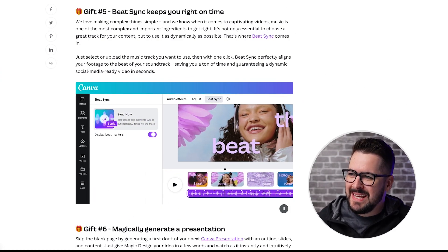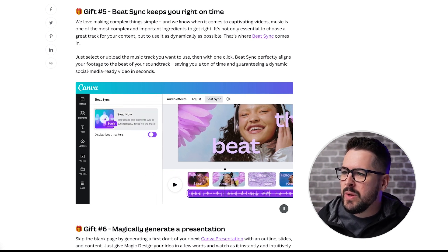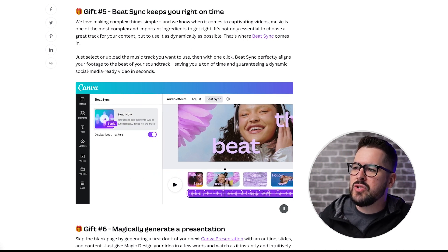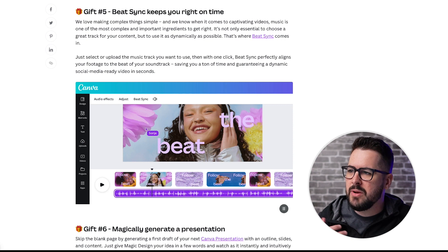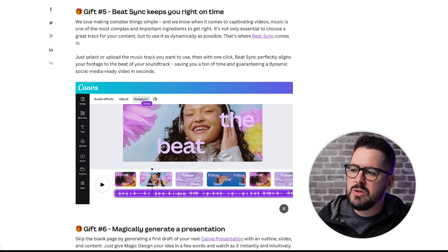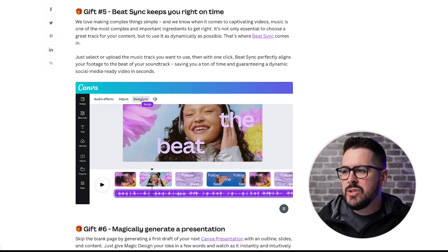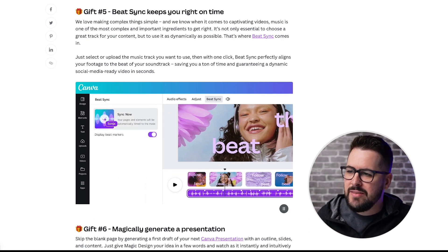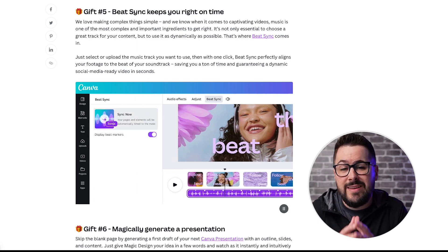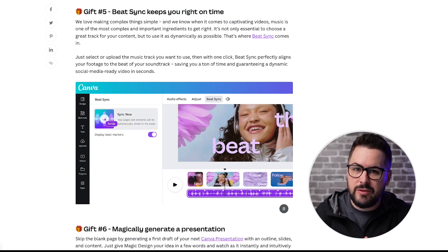Gift number five is Beat Sync - it keeps you right on time. We love making complex things simple, and when it comes to captivating videos, music is one of the most complex and important ingredients to get right. It's not only essential to choose a great track, but to use it as dynamically as possible - that's where Beat Sync comes in. Just select or upload the music track you want, and with one click Beat Sync perfectly aligns your footage to the beat of your soundtrack, saving you a ton of time and guaranteeing a dynamic, social media-ready video in seconds.